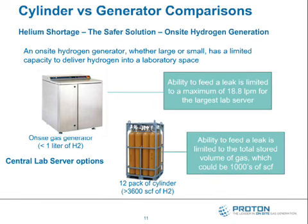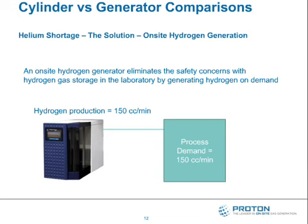Onsite hydrogen generation completely eliminates the safety concerns with switching from helium to hydrogen, because it generates hydrogen on demand — only the hydrogen you need. As that demand increases, so does the production rate. It matches your demand from one cc a minute to whatever your demand is, instantaneously, without creating a hazard.